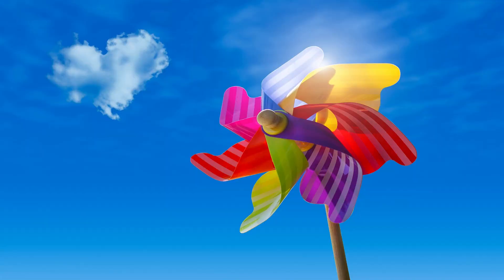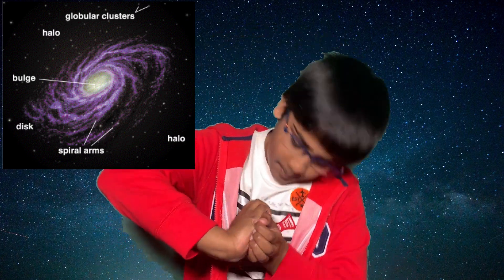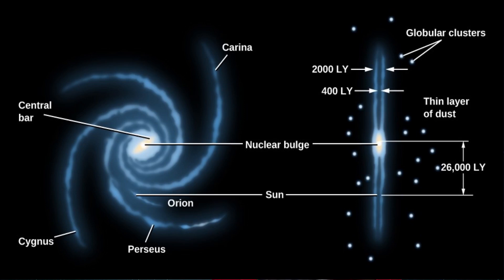Spiral galaxies — you probably know how they got their name because they look like pinwheels. Spiral galaxies have three visible parts. First is the thin layer composed of young stars, dust, and gas. The central bulge is where the older stars are, and then the spherical halo is where the oldest stars are.